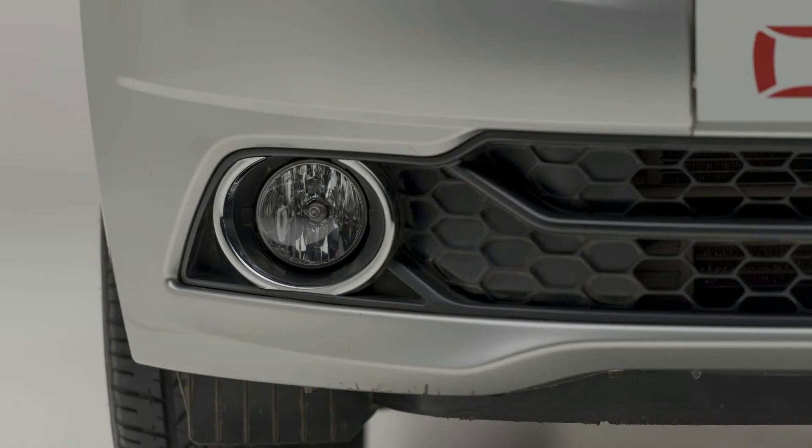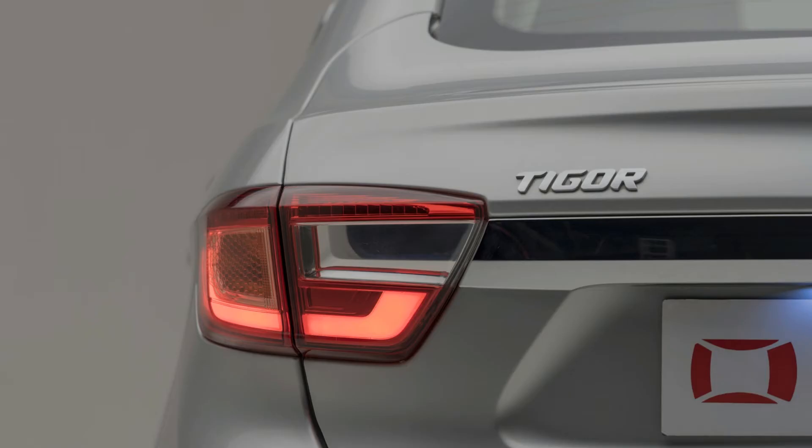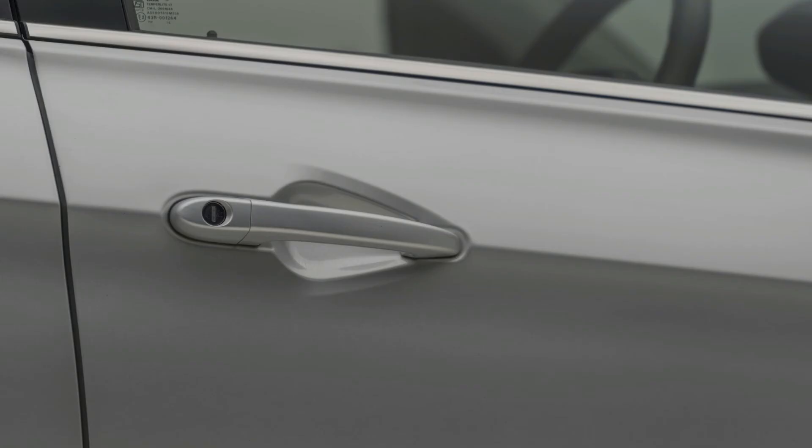Key features include air conditioner, power steering, steering adjustment, and remote controlled boot. Tata Tigor is available in 6 colors: copper dazzle, berry red, striker blue, platinum silver, pearlescent white, and espresso brown.